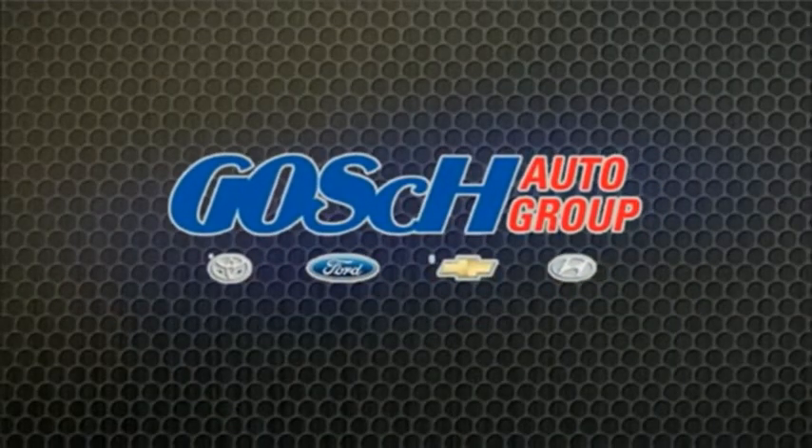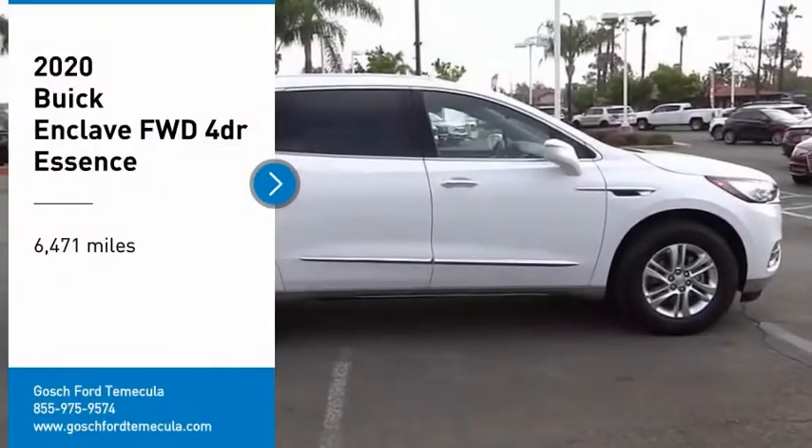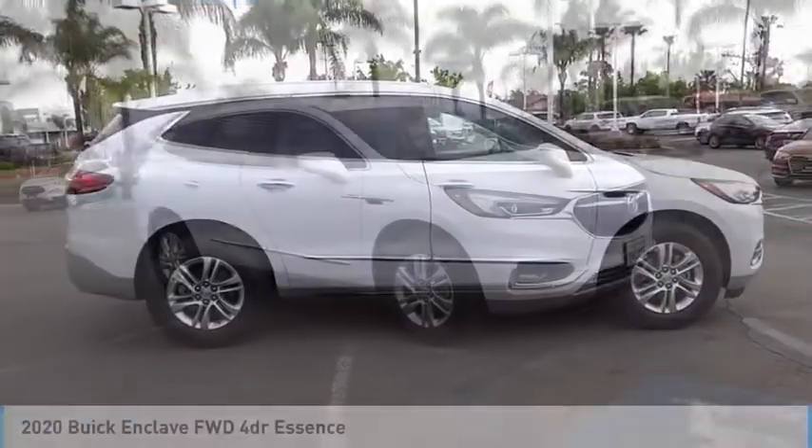Josh Conner Group, the easy way. Come test drive the 2020 Enclave.